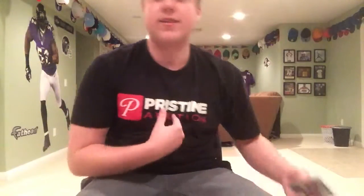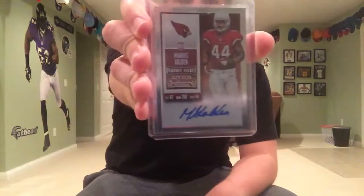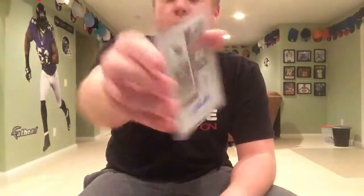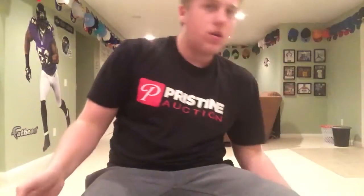Next up, another card from Contenders. As a card collector — especially for football, basketball, and even baseball — Contenders is one of the best sets to collect. I love it more than pretty much anything. The cards always go for a ton. But out of /199, the autograph of Marcus Golden for the Cardinals.